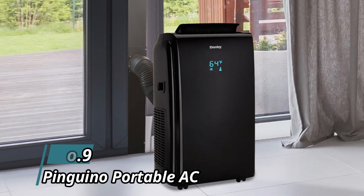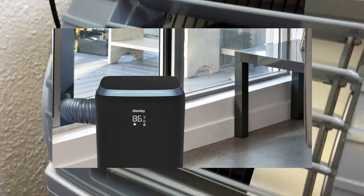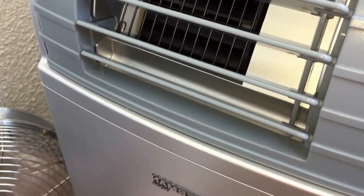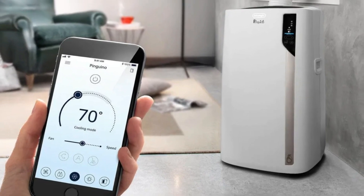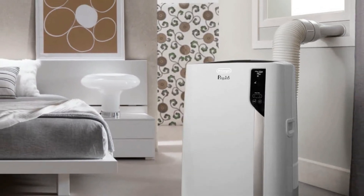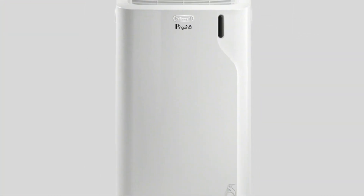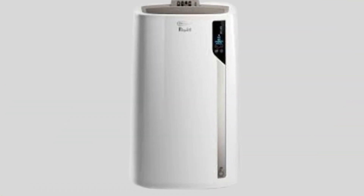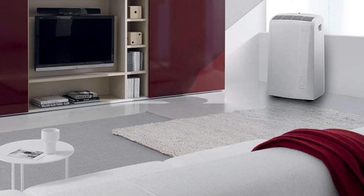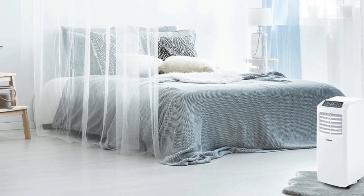Number 9: Pinguino Portable AC. The Pinguino is perfect for large rooms with its combination of AC, fan, and dehumidifier modes. Its unique ECO Real Feel feature allows it to work as if it has an inverter, modulating compressor action so that when you reach the target temperature it doesn't run at 100% — instead it matches the power needed to maintain the temperature, saving energy. Its swing function allows air to reach more of the room, and its quiet mode lowers already-quiet sound levels further. Note that without ECO Real Feel enabled, testers found it used the most power of all models tested.